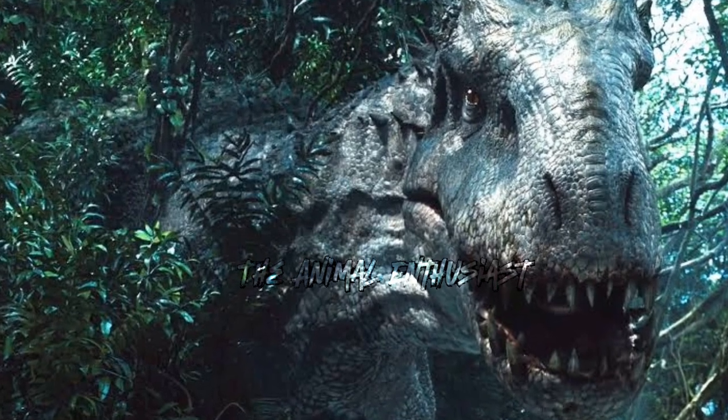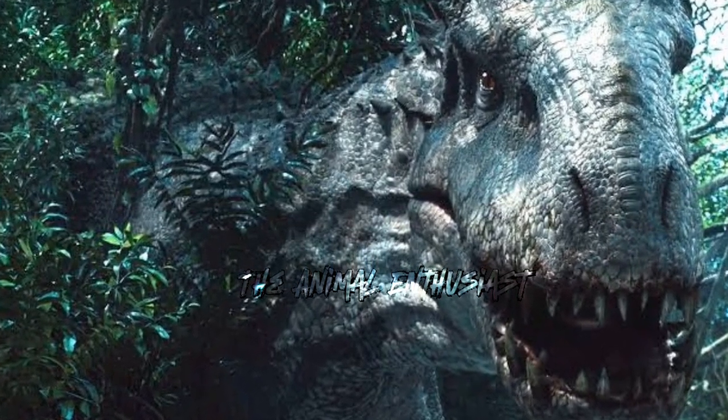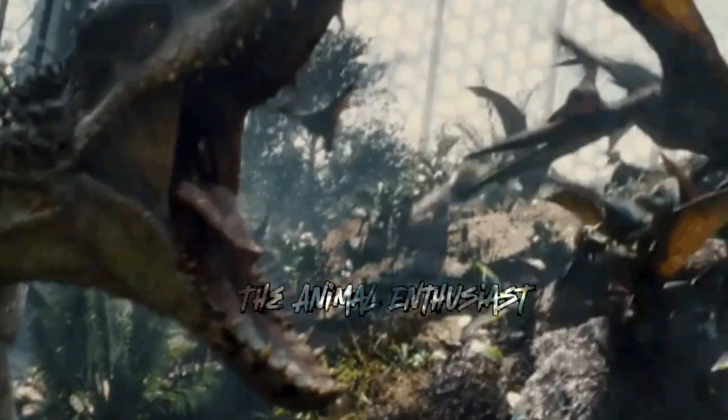It displays extreme aggression, often killing for sport rather than for food. Despite its size, it is surprisingly fast and agile, capable of running at high speeds.